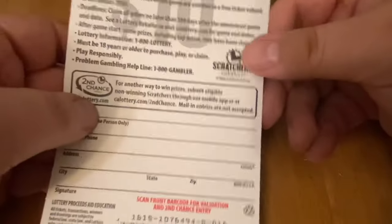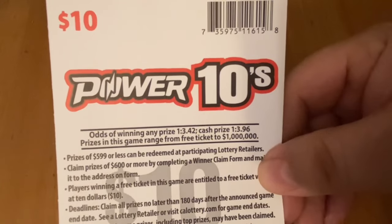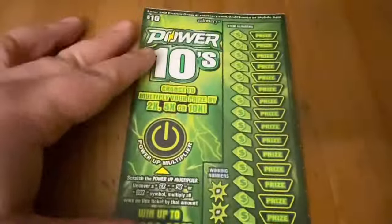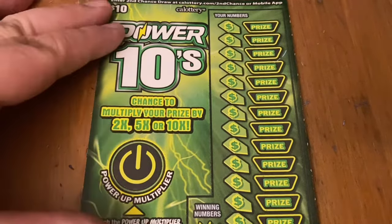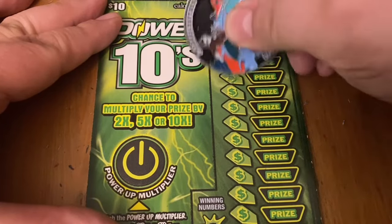Starting off with ticket 16 from book number 5. Odds on this game: 1 in 3.42. Any prize cash, 1 in 3.96. Let's see if I'm lucky today. If you want to wish me luck or show support on my channel, I always appreciate it — thumbs up. And if you like scratch-off content, I post it daily, all different types of California lottery tickets. Maybe you'd like to subscribe if you haven't done so yet.